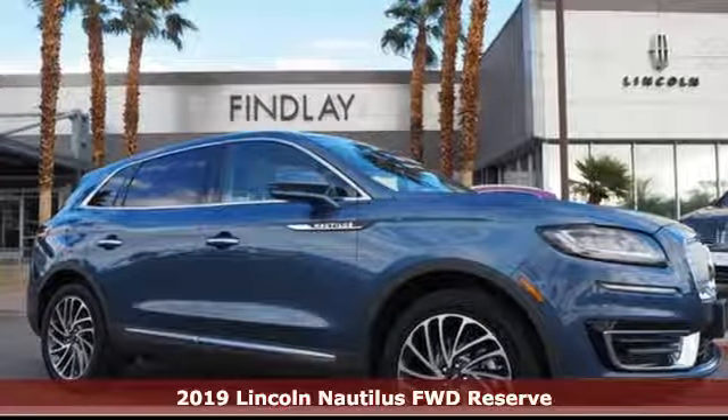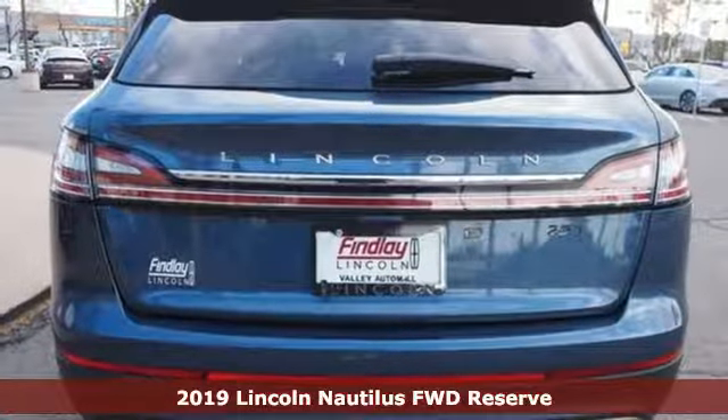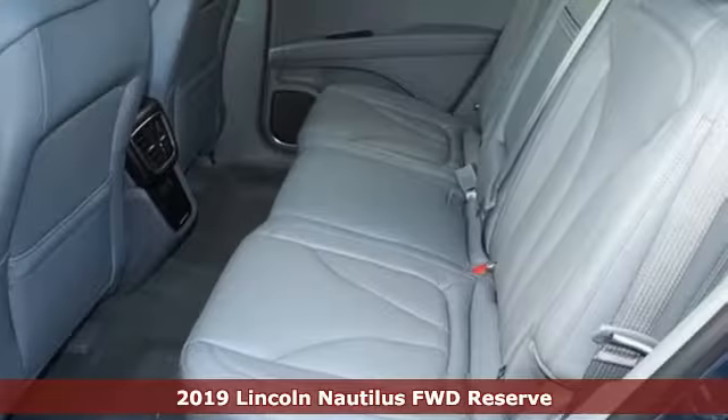It's a new 2019 Lincoln Nautilus. Lincoln, luxury accommodations for your every day. It comes with great features you'll love.